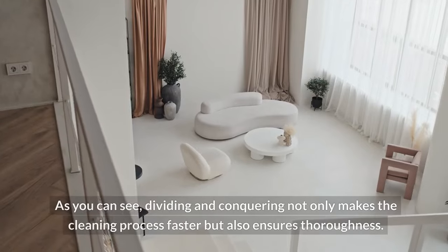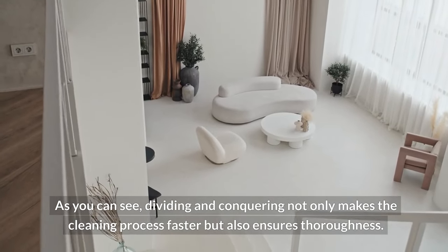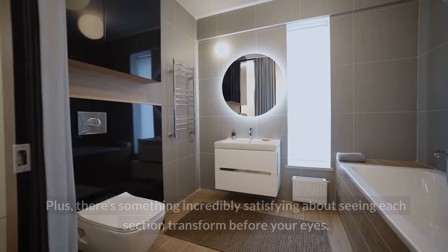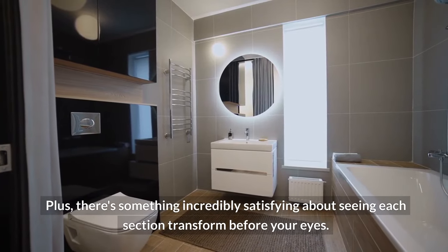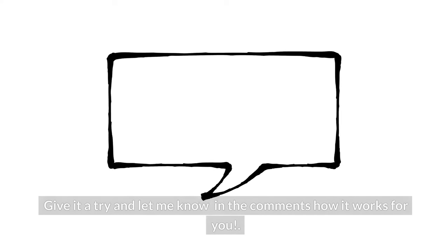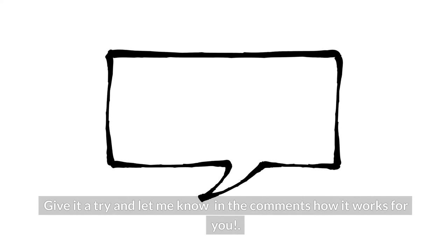As you can see, dividing and conquering not only makes the cleaning process faster, but also ensures thoroughness. Plus, there's something incredibly satisfying about seeing each section transform before your eyes. Give it a try and let me know in the comments how it works for you.